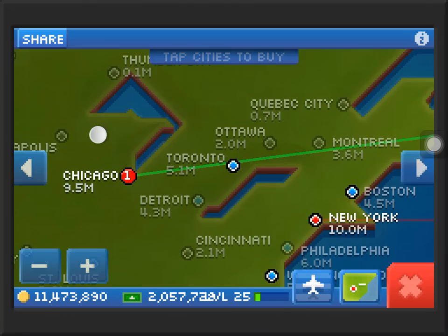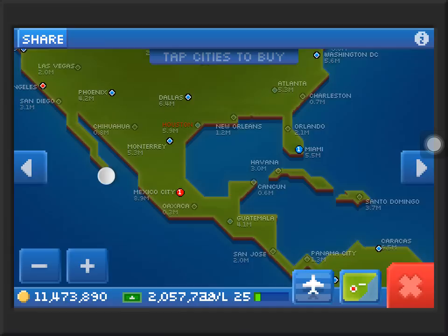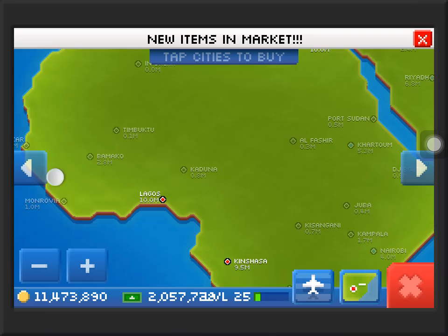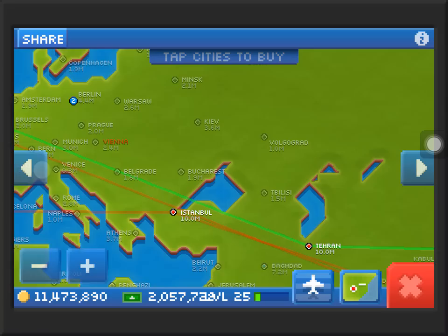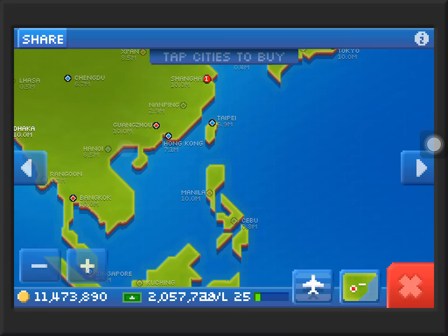I want to show you all my airports. I got Chicago, New York, Boston, Washington DC, San Francisco, Los Angeles, Phoenix, Dallas, Monterrey, Miami, and Mexico City. Then Bogota, Caracas, Lima, Salvador, Rio, Sao Paulo, Buenos Aires, and Santiago. Lagos, Kinshasa, Cairo, Istanbul, Paris, Madrid, London, Berlin, St. Petersburg, Moscow, Tehran, Karachi, Mumbai, Bangalore, Kolkata, Dhaka, Bangkok, Hong Kong, Guangzhou, Chengdu, Shanghai, Taipei, Tokyo, Beijing, Melbourne, Sydney, Singapore, and Jakarta.